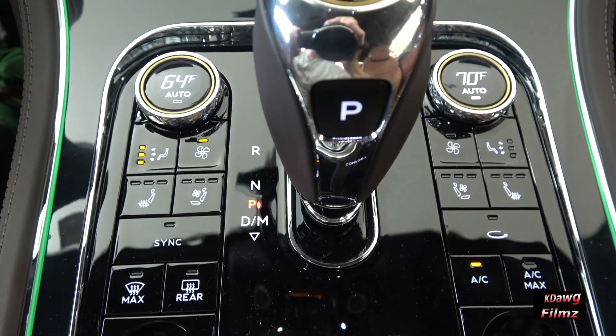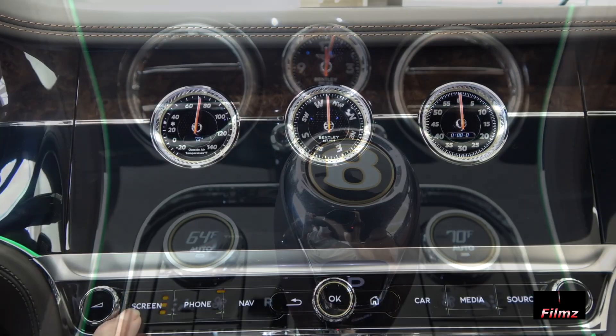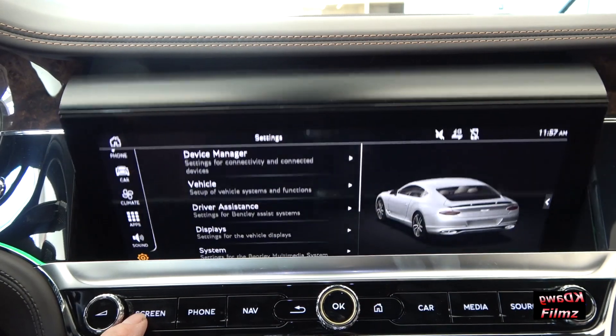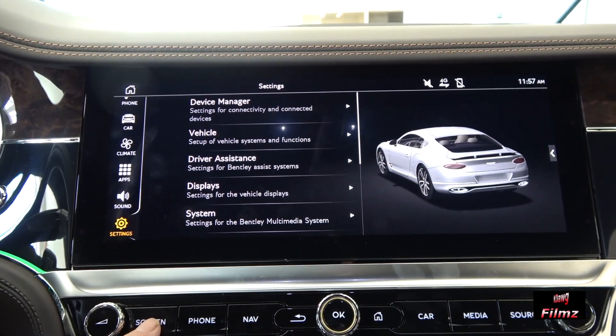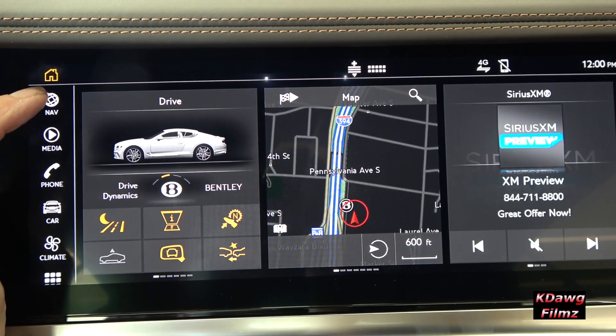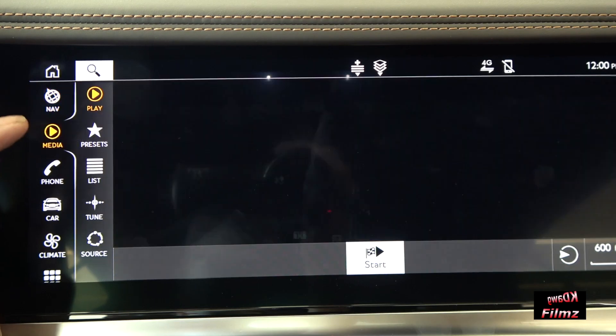Breathtaking craft and innovative technology seamlessly combine in the Bentley rotating display. When the engine roars to life, a veneered section of the fascia physically rotates to reveal the 12.3-inch high-resolution touchscreen, which can be customized to show the information you desire.